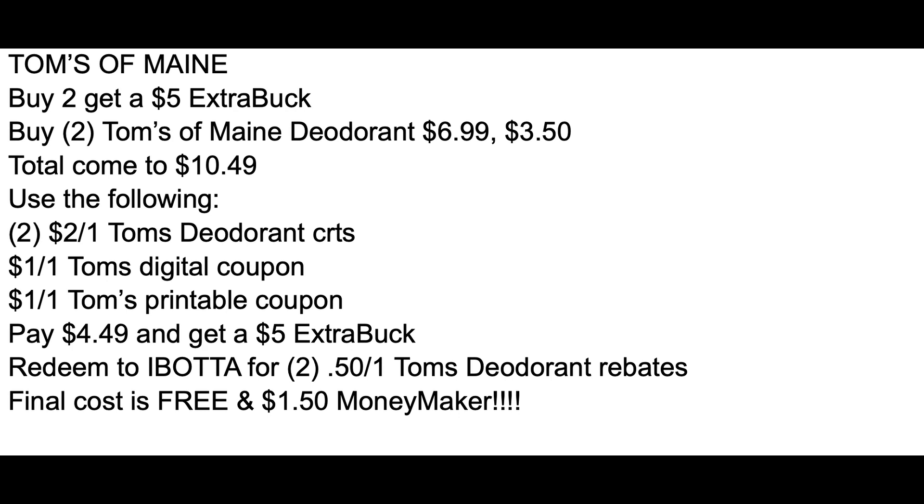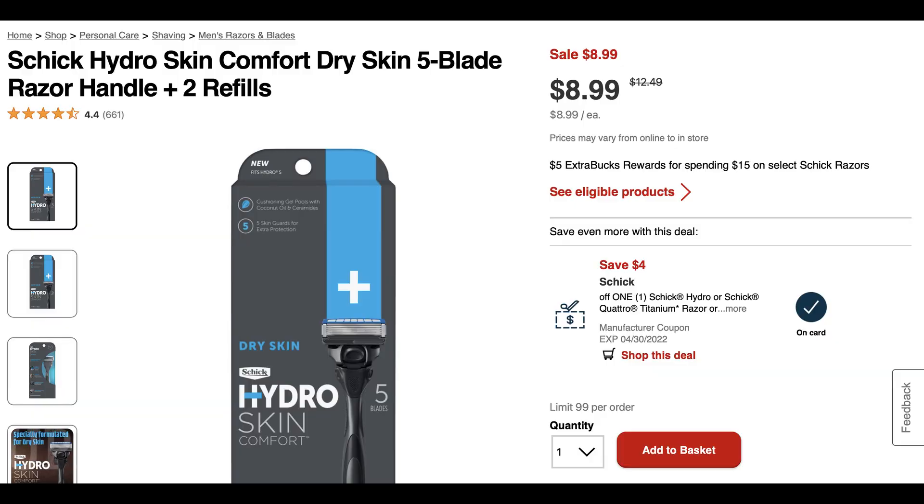You're going to pay $4.49 and get back a $5 extra buck — right there they're free and a moneymaker. But Ibotta has 50-cent cashback offers you can redeem for each deodorant. That's going to give you an additional dollar back from Ibotta, making them both free and a $1.50 moneymaker. So there are a couple of Ibotta rebates this week, so if you're not yet signed up you might want to check it out in the description box below.